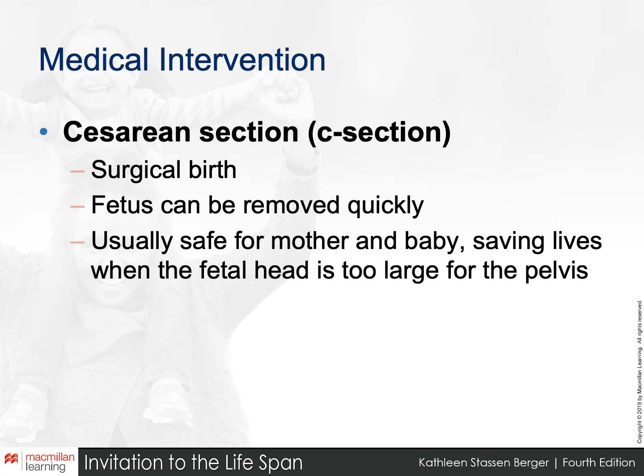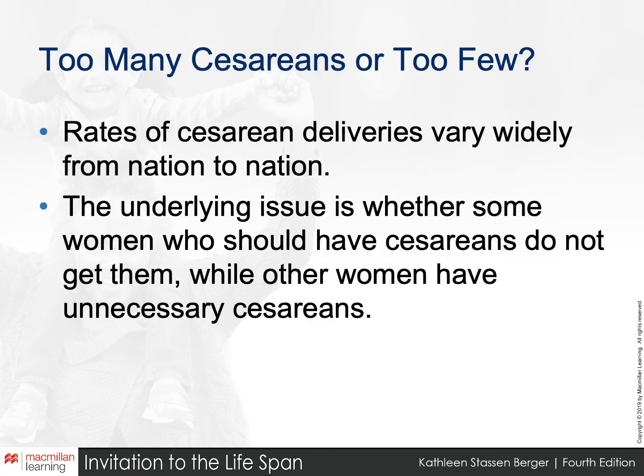Many moms schedule their C-section for, say, 1:30 on a Thursday so they can take a call at noon and work right up until the procedure. It's certainly an option, but not necessarily the safest one unless medically necessary. It is a major surgery, so you have to consider the pros and cons.